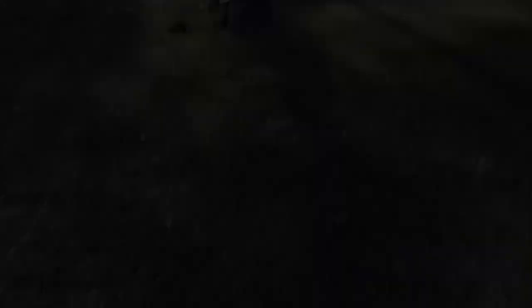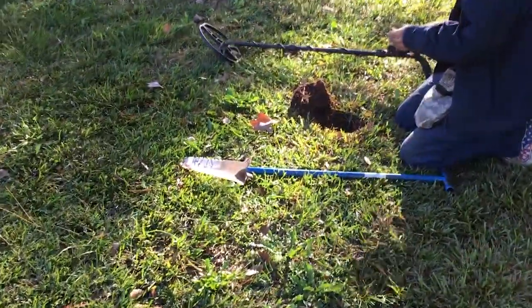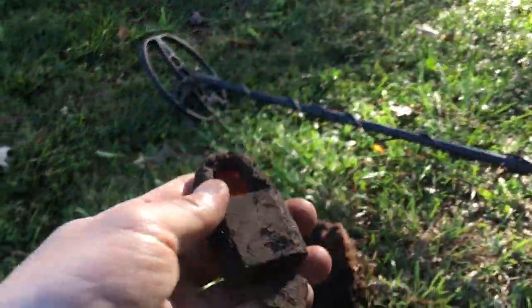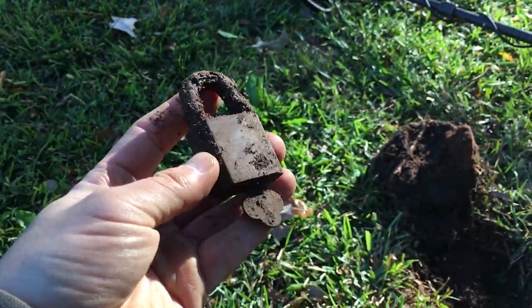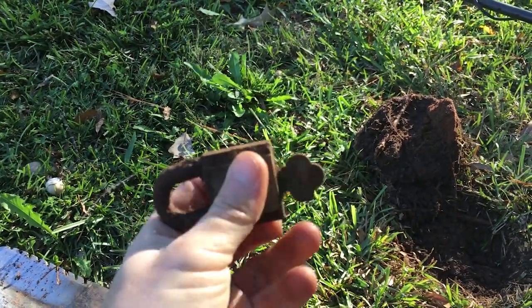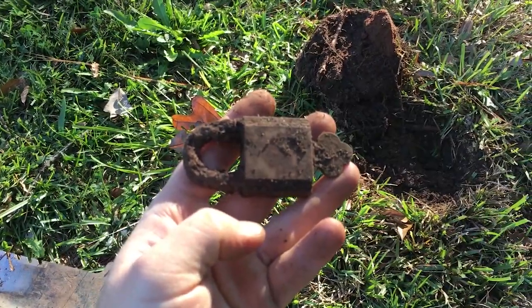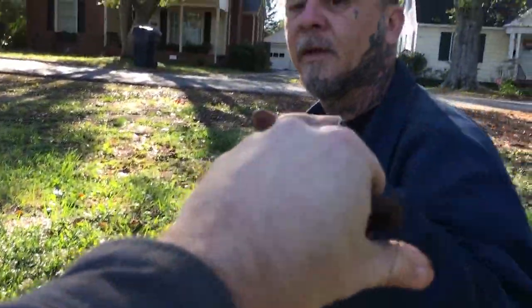You know how sometimes you'll dig a padlock and then somewhere else in the yard you get a key, and you think, well, I wonder if that fit the padlock. Well, Mike definitely got the key that fit the padlock. Check that out — he's got the whole thing, key and everything still in it. That don't happen often. Nope. It's pretty cool, Mike. Good job, man.